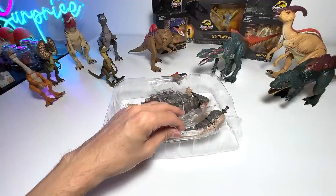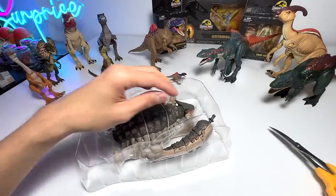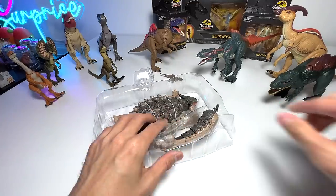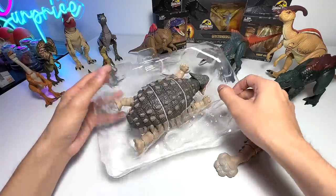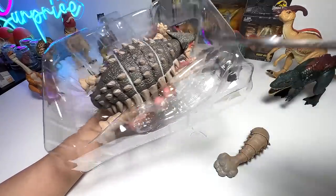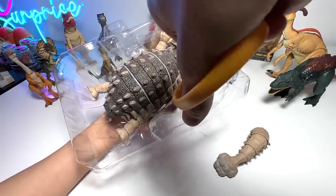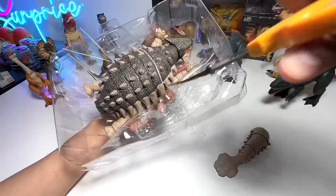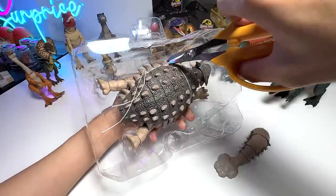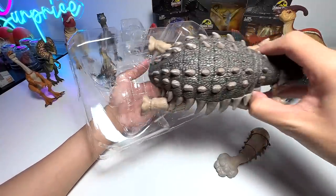There's a protective layer right here, so let's just remove this. Let's get the Ankylosaurus out. There's a little string here, so let's cut the tail loose. Easily done. The Ankylosaurus is lying on all fours — this is super adorable. Let's cut this loose as well. You can see my pair of scissors is slightly bent, which makes cutting much easier. I have to be really careful not to hurt the dinosaur.